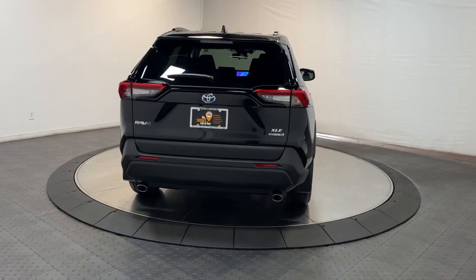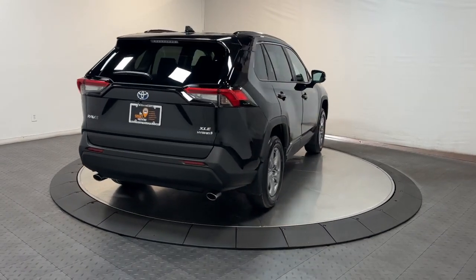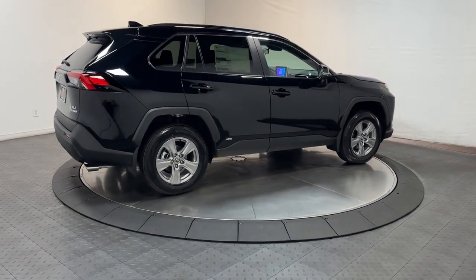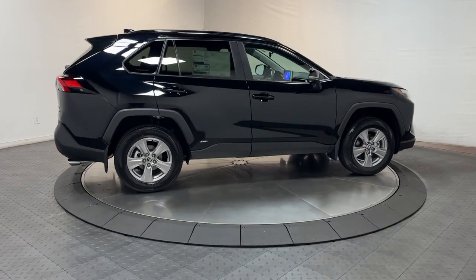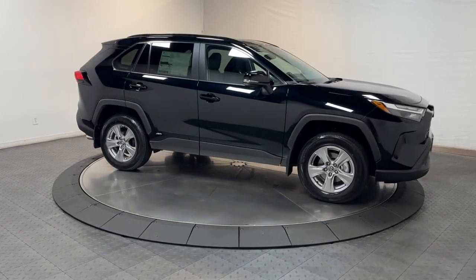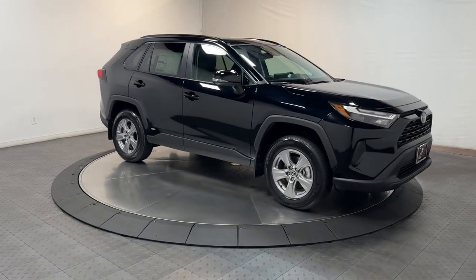These are just some of the great options this vehicle comes with: pre-collision system, intelligent auto on-off high beams, all-wheel drive, four-cylinder engine, heated mirrors, backup camera, dual zone AC, aluminum wheels, blind spot monitor, and Bluetooth connection.